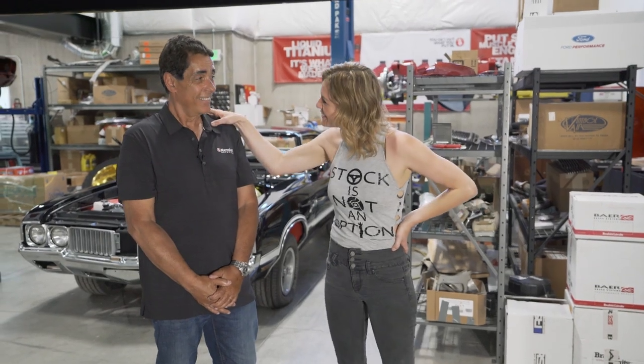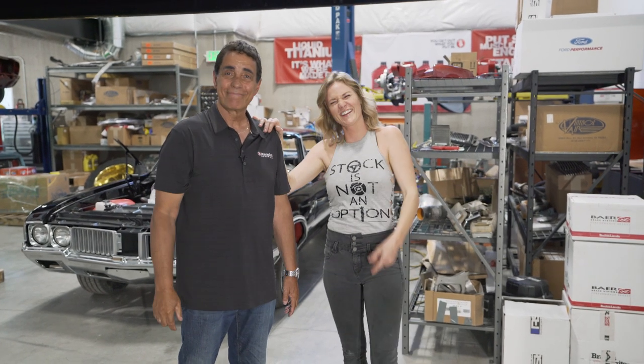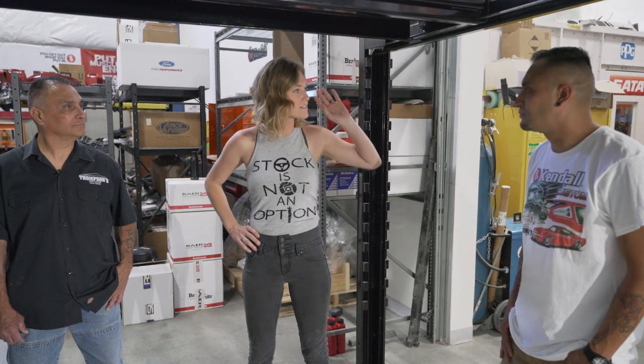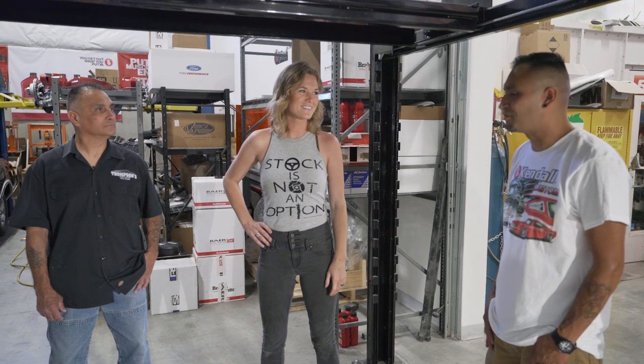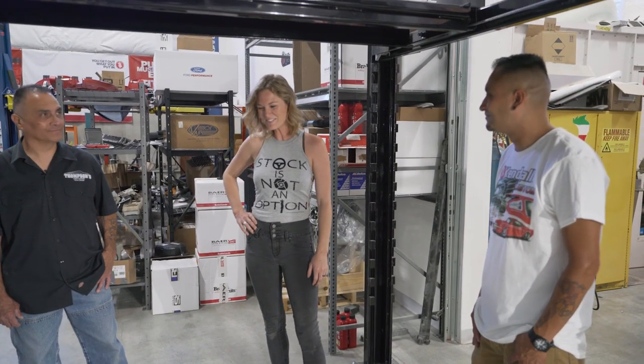Well, I'm so happy I got to meet you. Me too — and thanks for remembering all the nice things I told you to say about me. This guy's got a lot of jokes. Thank you guys for taking me around the shop. The car is looking so amazing and I can't wait to see it come together. It's going to be so cool. Welcome back anytime. Thank you — y'all are doing an awesome job.